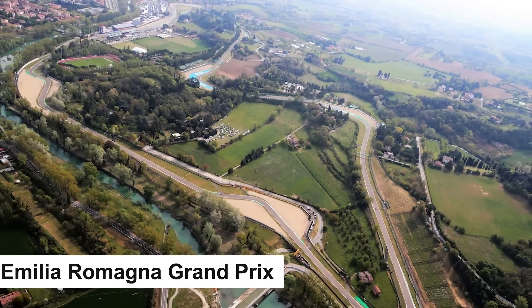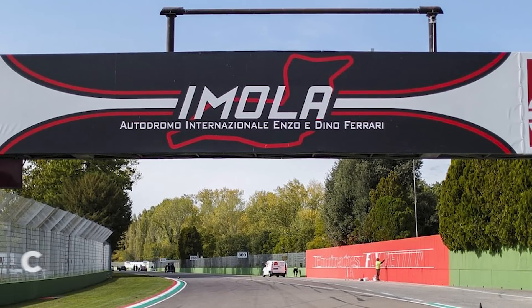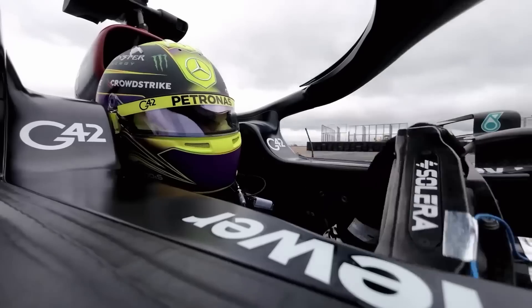This upgrade package was supposed to make its premiere at the Emilia-Romana Grand Prix in Imola last week, but the event was cancelled. As a result, Mercedes is testing the enhancements for the first time on the unusual Monaco streets.